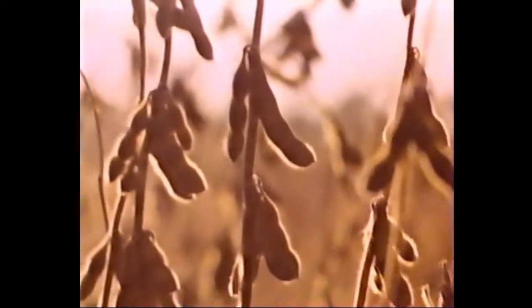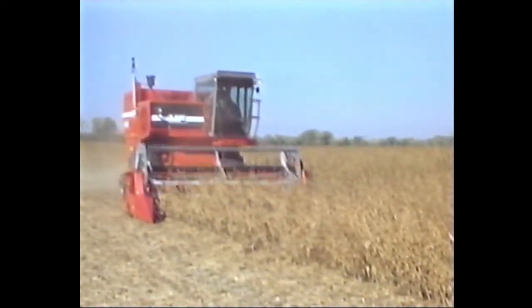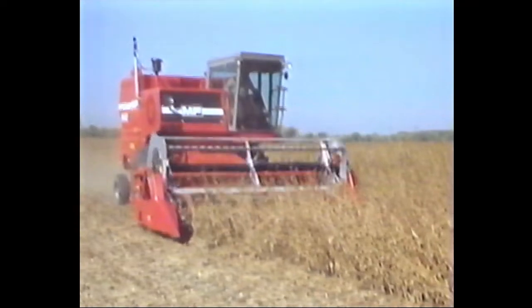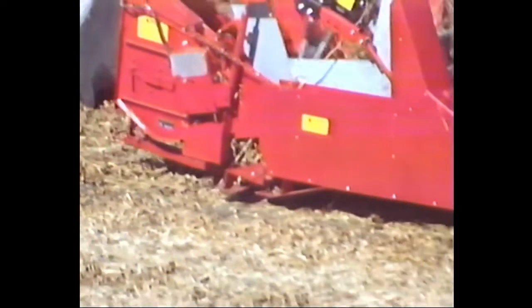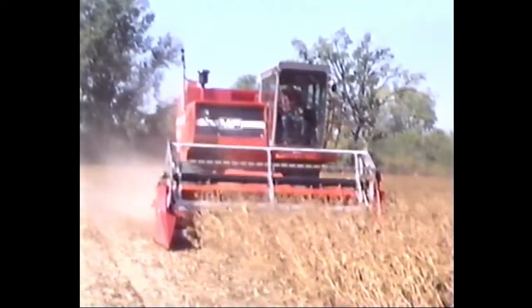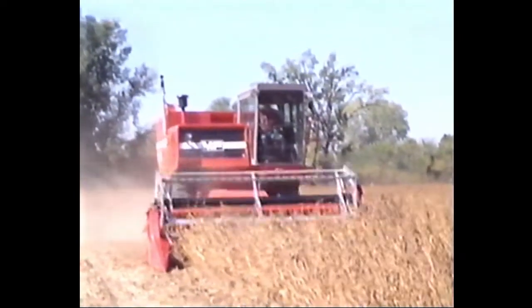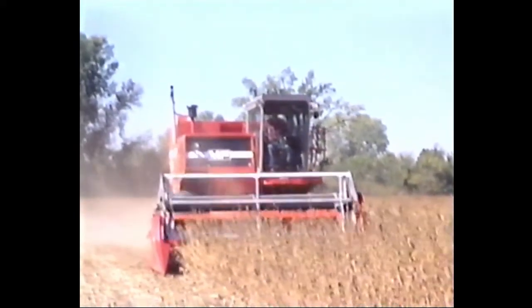When your soybeans are down, tangled, and full of weeds, check out Massey's floating cutter bar headers — made for harvesting under harsh conditions and in all types of terrain. The standard automatic header height control and hydraulic reel lift keep these headers close to the ground to follow the contours and get out all the crop. Massey's optional end dividers help prevent crop wrapping at the reel ends. Floating cutter bar headers are available in lengths from 13 to 22 feet to match your combine and crop.